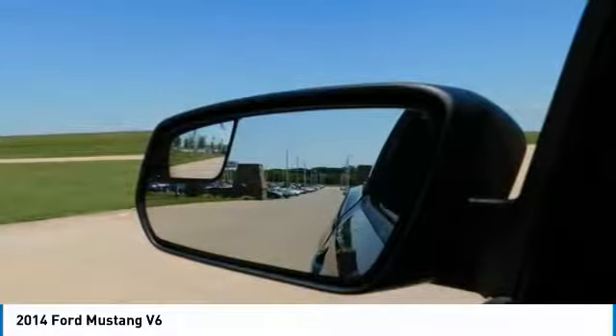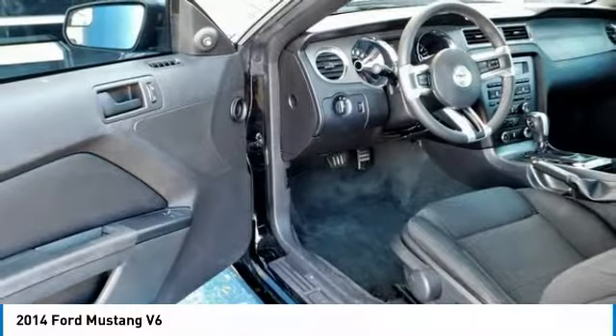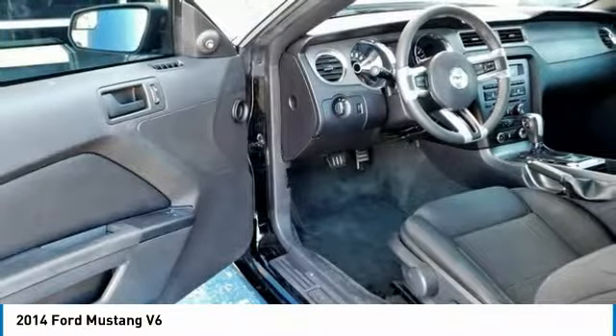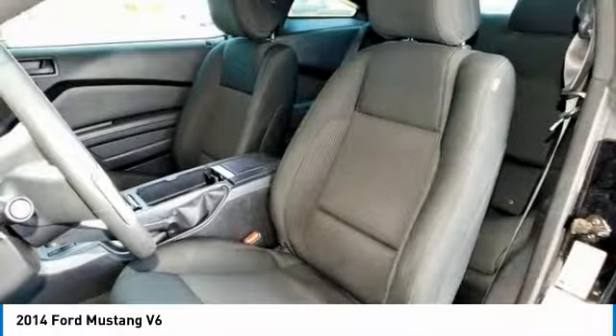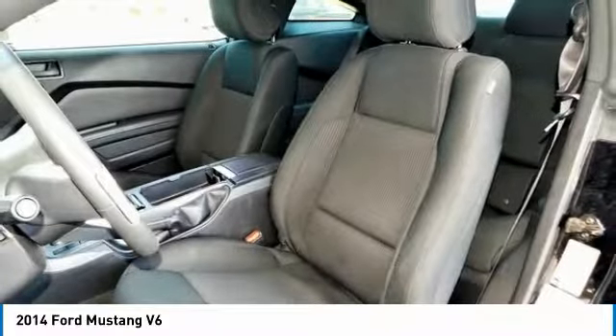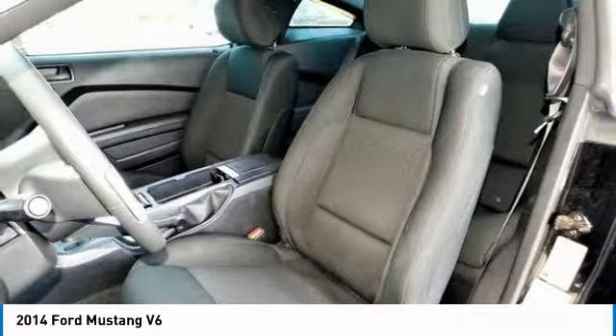Available SYNC lets you activate your phone, music and more, and the available navigation system with integrated SiriusXM Traffic and SiriusXM Travel Link provides directions, traffic alerts and gas prices. The Mustang cockpit blends world-class craftsmanship with premium materials.